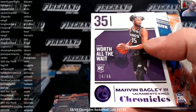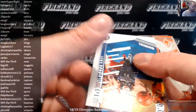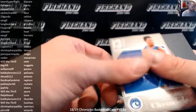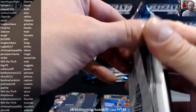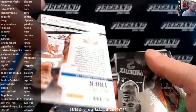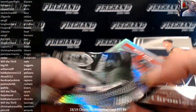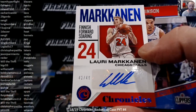Marvin Bagley to 49 Purple. Luka Elite Base, Ayton Chrome. Number to 99 Blue Foil, Alonzo Trier, the Knicks. And Lauri Markkanen and the Bulls, 42 out of 49, autograph.